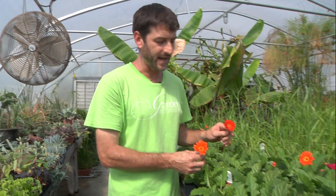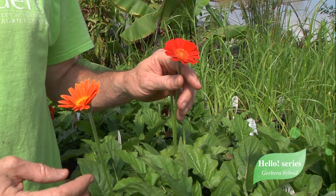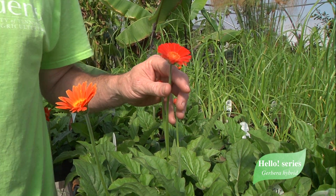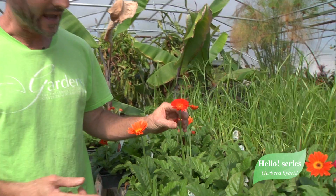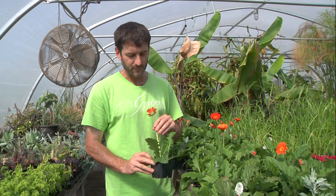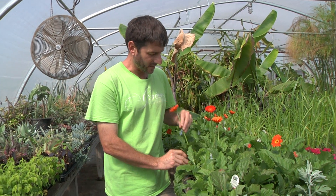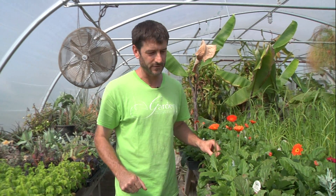This is a new Hello Series Gerber Daisy, and we've had this in the garden for — this will be the third summer — so it's made it through the last two winters just fine. It's not typically sold as a perennial, but this one has been. The Hello Series is really heat tolerant and has these long, nice stems for cut flowers. They've really done well in the garden, and I'm excited to offer these at the plant sale this year. They're from Proven Winners.